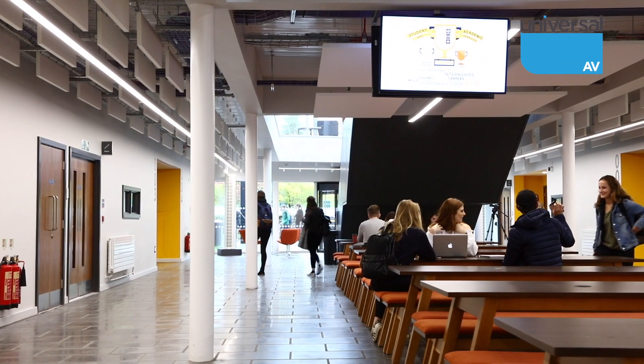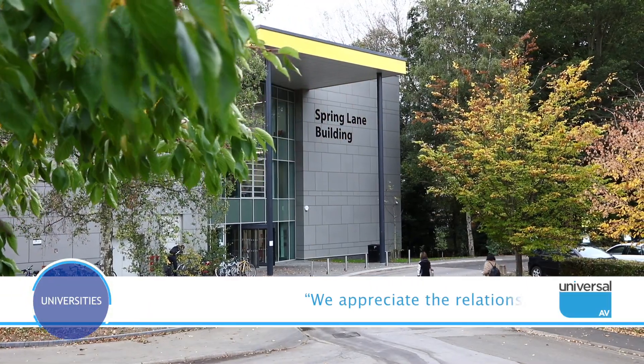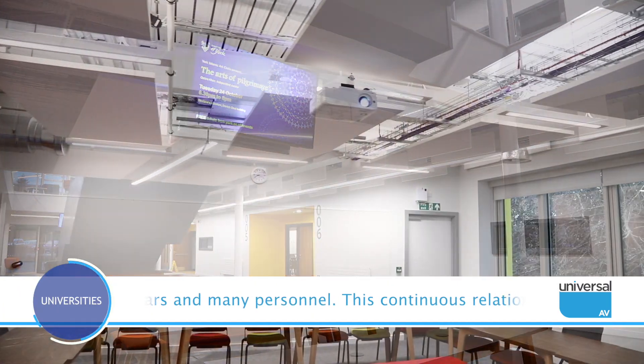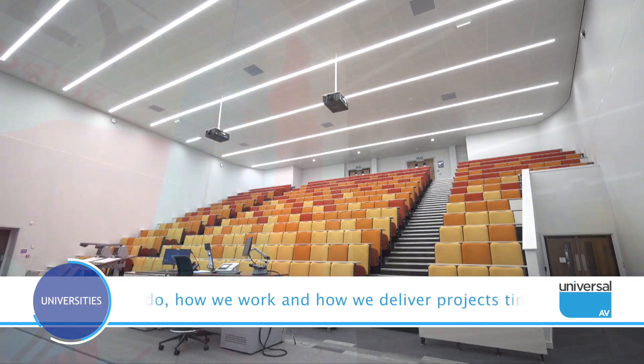Nick Fitzpatrick, Managing Director of Universal AV Services, commented: "We appreciate the relationship we have built with York over many years and many personnel. This continuous relationship proves the university likes what we do, how we work and how we deliver projects time upon time."